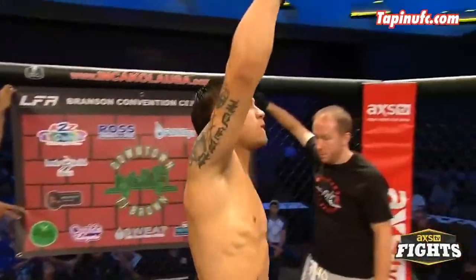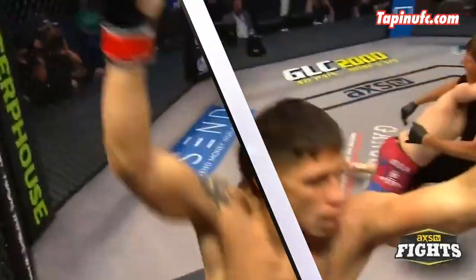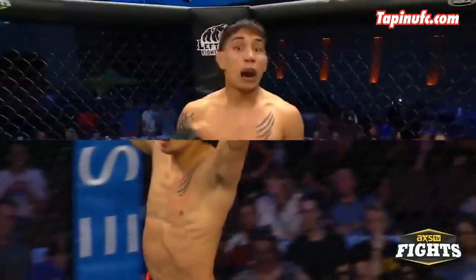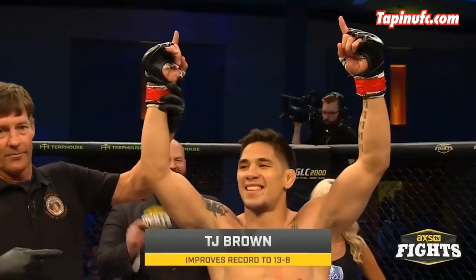Downtown TJ Brown has 13 finishes in 14 wins, 4 in the very first minute. The ultra-aggressive featherweight has Hulk hands and a boa constrictor squeeze. He's going for 5 in a row in his UFC debut Saturday in Norfolk.